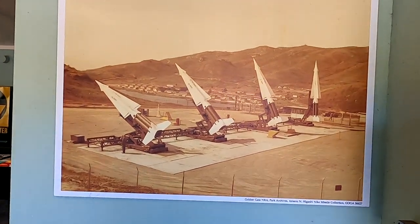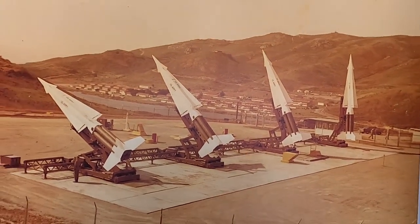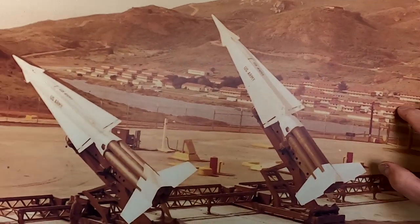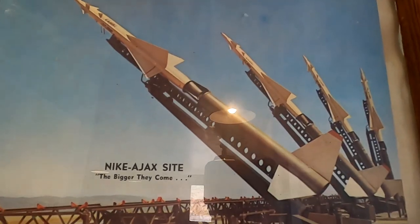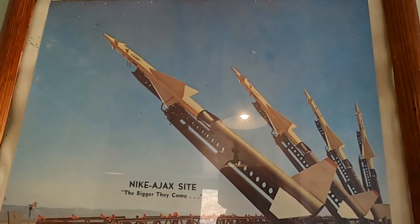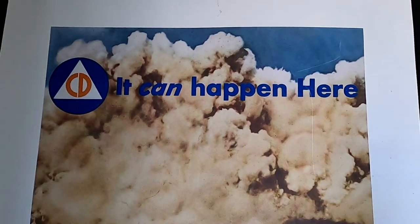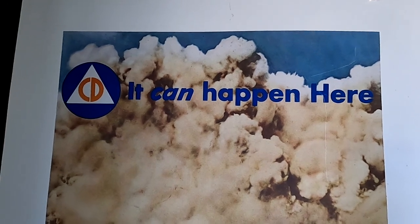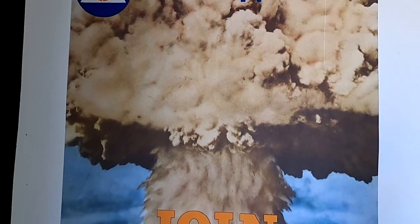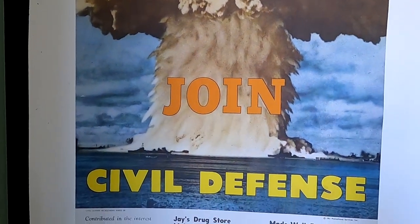There's an old picture. This is Rodeo Beach, and all of this area shows the barracks and the Ajax missiles — they weren't quite as powerful as the Nikes from what I understand. And the propaganda — this is the government's way of supporting the Nike missile defense system.